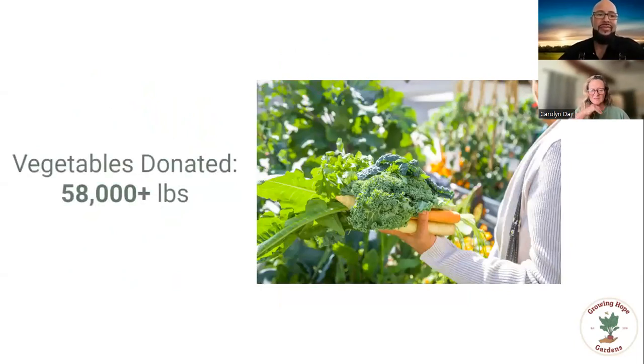We've donated 58,000 pounds of fresh produce. We reduce food miles because when our garden team drives to maintain a garden, they throw in the back of the truck vegetables we were able to source and donate — it's not an extra trip.